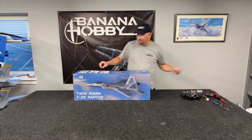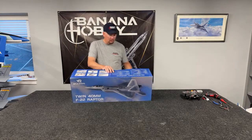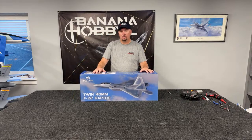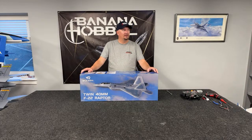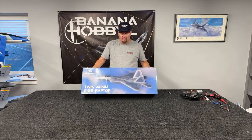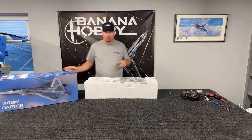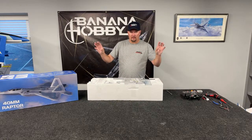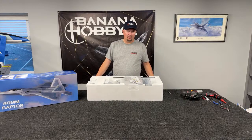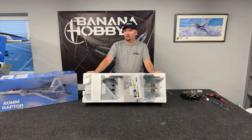We're going to open this up while we're talking about it. We hadn't seen this airplane yet, but we're pretty excited about it — the only thing we've seen is what X-Fly put out. This is the twin 40-millimeter series of this airplane. They're doing a lot of 40-millimeter type stuff, like the X-Fly Eagle with dual motors on the outside. This airplane is 27.6 inches in wingspan and 37.6 inches in fuselage length.